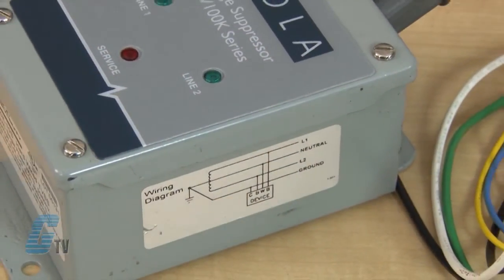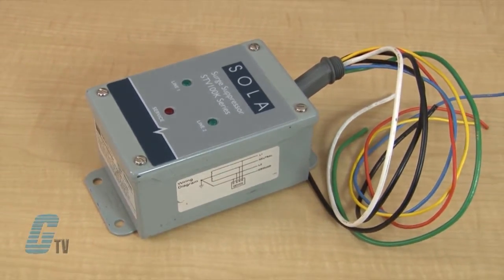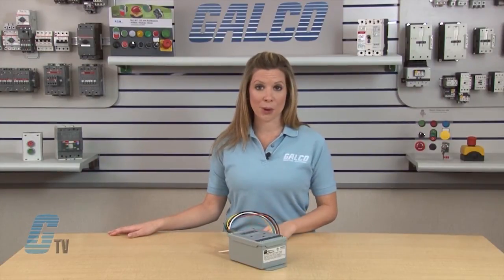These SPDs are compact and rugged hardwired surge protective devices designed for installation at the service entrance, branch panel, or a dedicated sensitive electronic load.